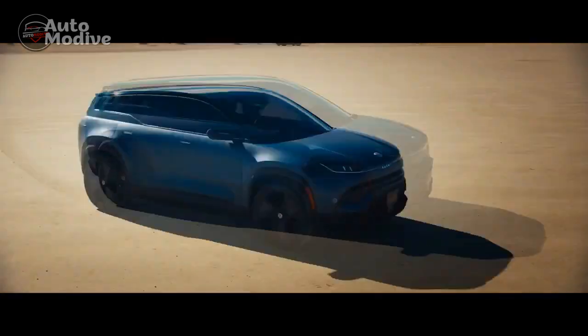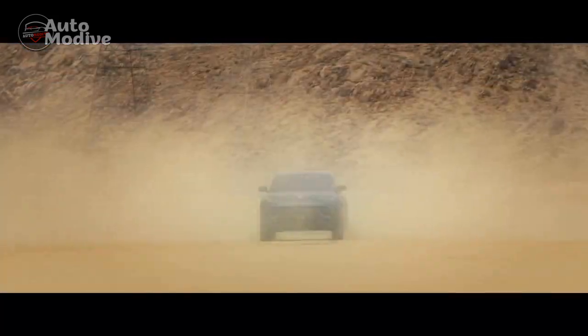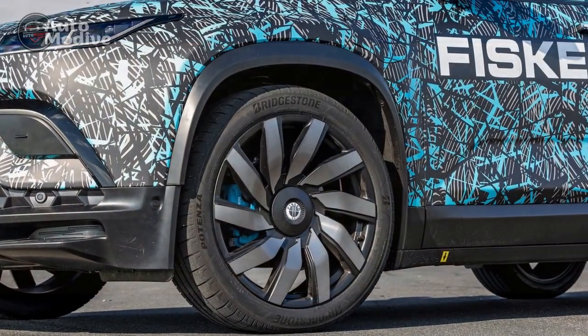In this article, we delve into the first drive experience of the 2023 Fisker Ocean, exploring its design, performance, range, and environmental impact.